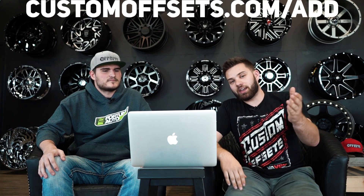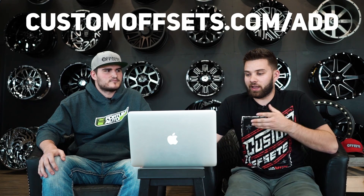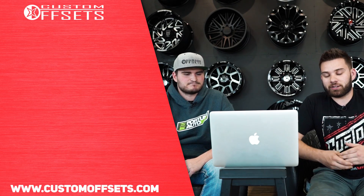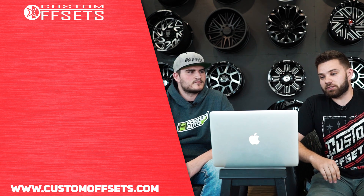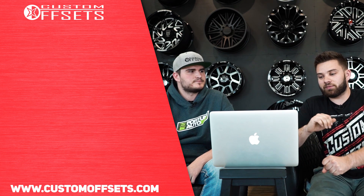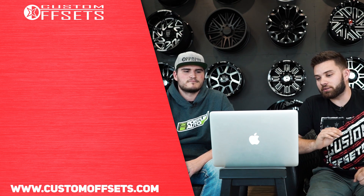That's our 10 trucks — a little faster pace this time since that's what you asked for. If you want your vehicle featured, make sure it's in the gallery at customoffsets.com/add. We also have the gallery so you can figure out exactly what fits your build without having to call Nick. Just go to customoffsets.com/gallery, enter your year, make, and model, and figure out exactly what fits. Drop your numbers in the comments below one through ten and see how they compare to ours!